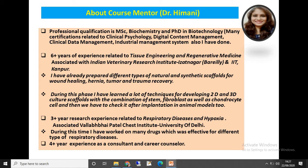My professional background: I did my MSc in Biochemistry and PhD in Biotechnology, and my research work is almost entirely based on tissue engineering and regenerative medicines. I have six years of experience in tissue engineering and regenerative medicines.